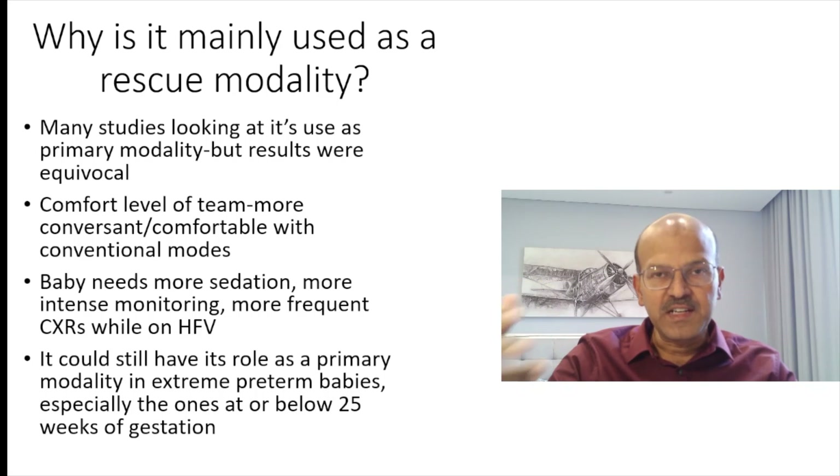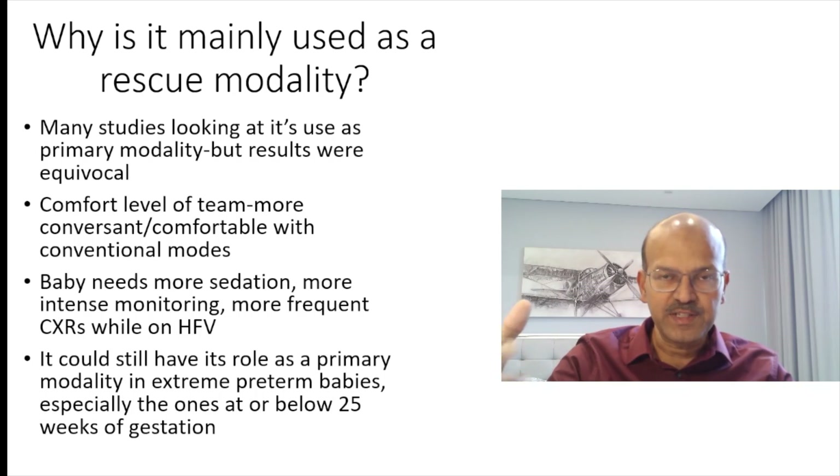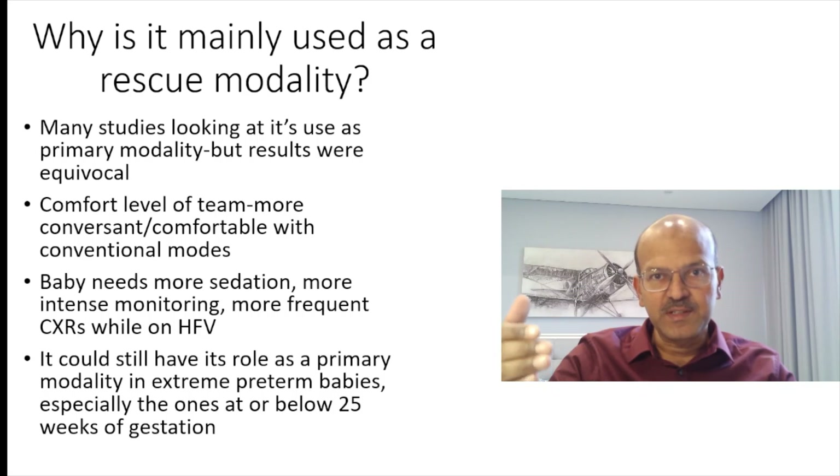So if you have started your management as routine — with LISA as indicated or INSURE — and a trial of extubation, or if the baby is not extubatable but ventilator requirements are high, you would rather switch to high frequency early on for its lung protective effect to be worthwhile.